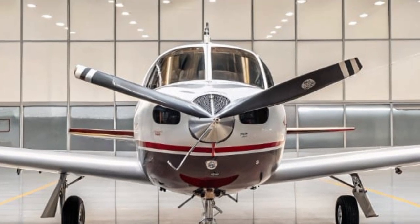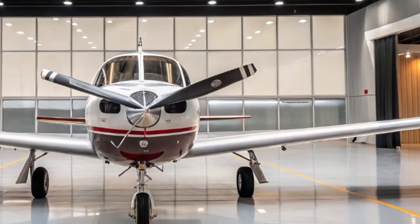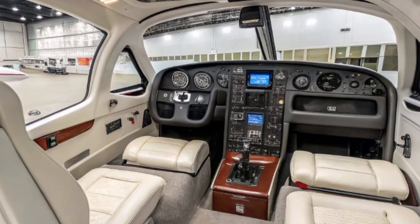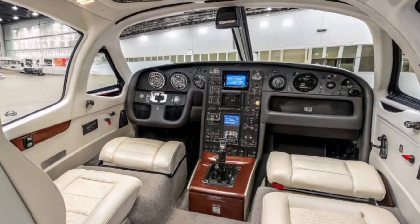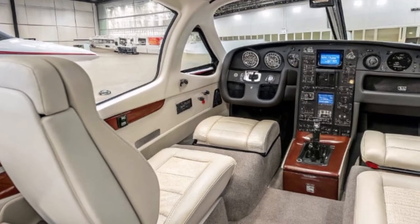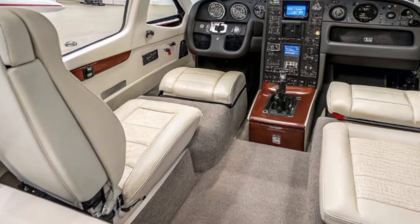Pilots also benefit from new connectivity options, including in-flight Wi-Fi, real-time maintenance tracking, and cloud-based flight data syncing. This makes pre-flight planning and post-flight analysis easier than ever. Pilots can download flight plans directly into the avionics or review performance metrics after landing using their mobile devices or tablets.